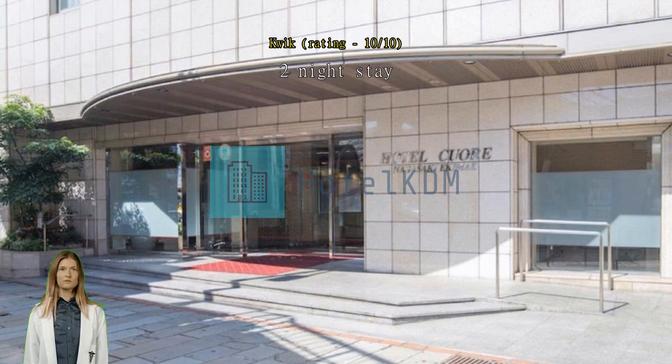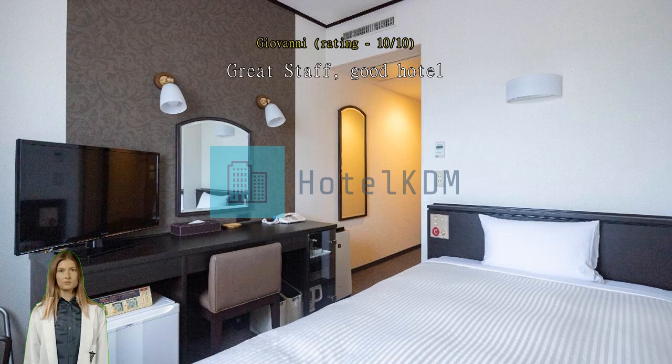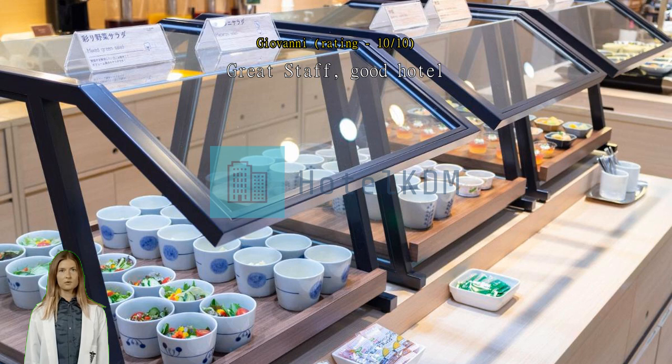Great staff, good hotel. Always good with the room and facilities. Just want to thank the front desk ladies who were extremely nice and helped me ship some of my extra baggage. Had a great experience and I totally recommend this hotel.